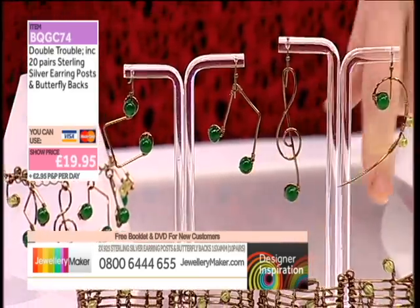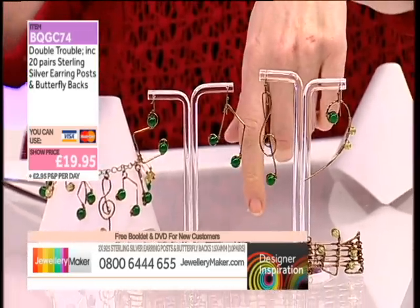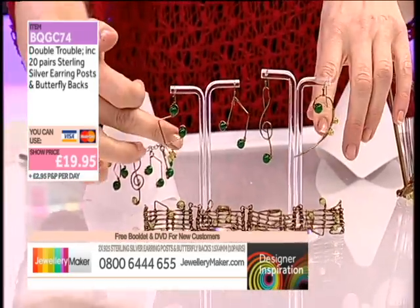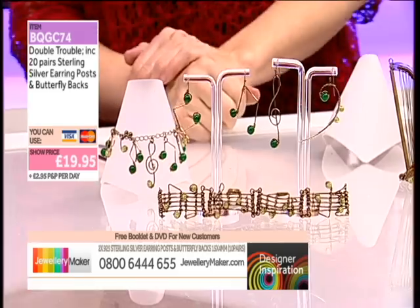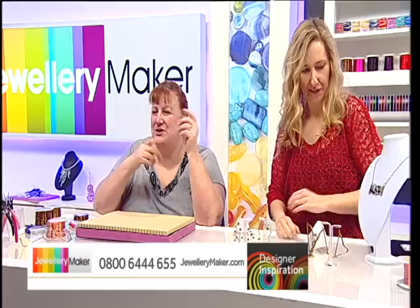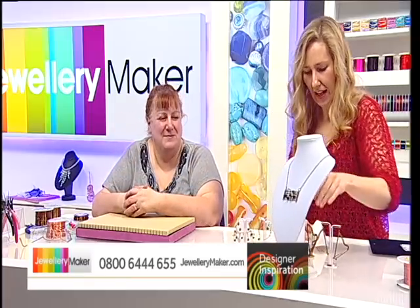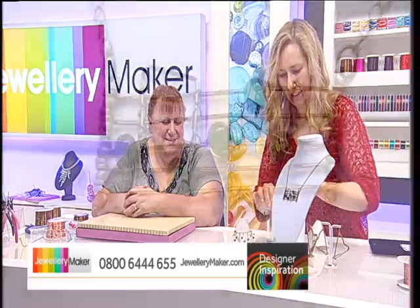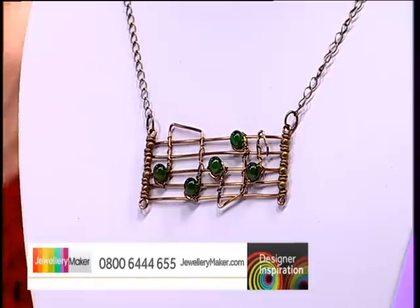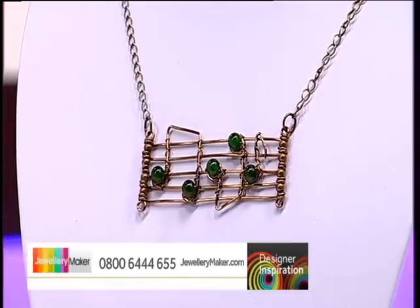Your semi-quavers, your treble clefs — you can do all your bass clefs, you can do it all there just for the earrings. And I thought with those, you could change them up so you wouldn't have to wear the clefs together. Or you could make two the same, or have a note and a clef. And look at the necklace as well. Beautiful, Alison — absolutely inspired. I had fun with this — an actual bit of musical notes, just gorgeous.